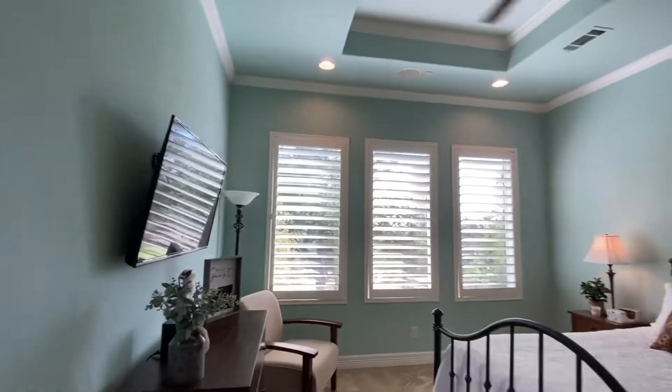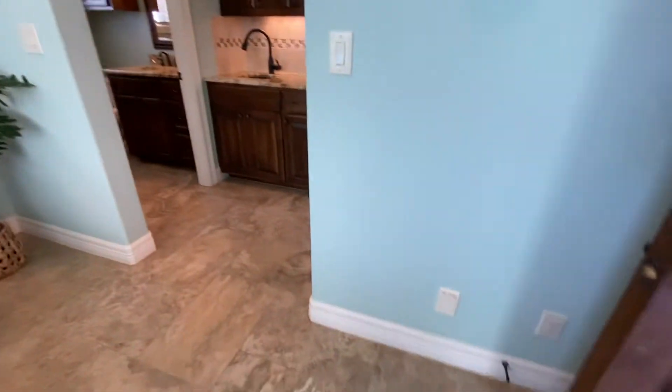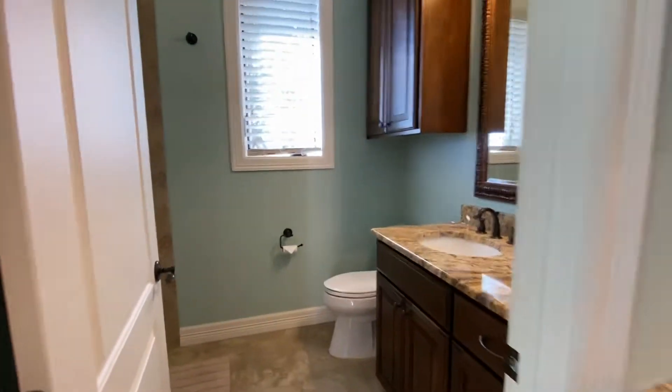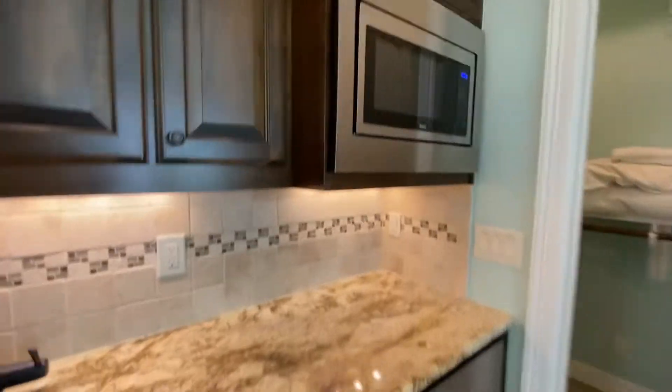And then you've got this cute casita — lovely color on the walls, very beachy. Full bath in here, closet, and a little kitchenette.